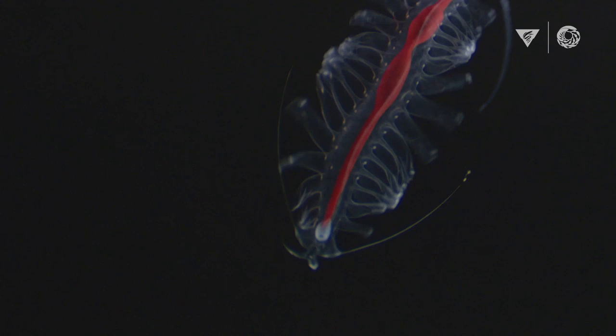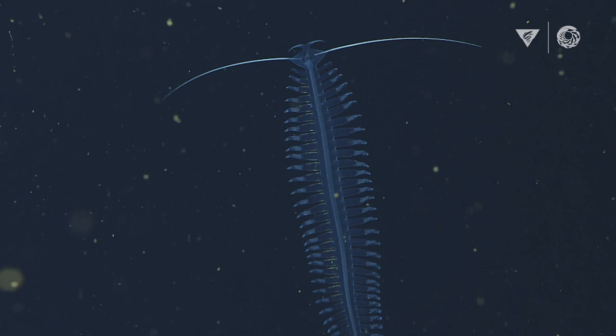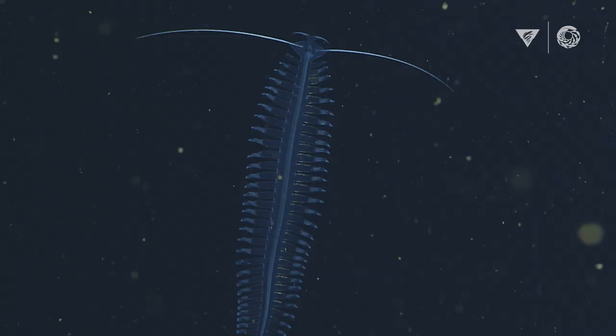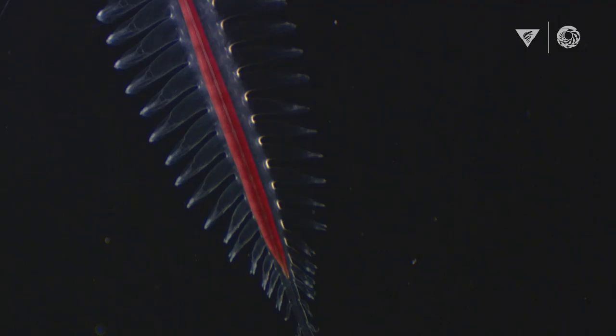The animal is able to swim really rapidly, maneuver very tight turns, and it can stop on a dime by arresting the motion of all of its legs, then reverse direction without changing the direction of its body. It's pretty incredible what these small animals are able to do, and no robotic system has been able to replicate it — so they're something we're definitely interested in trying to reverse engineer.